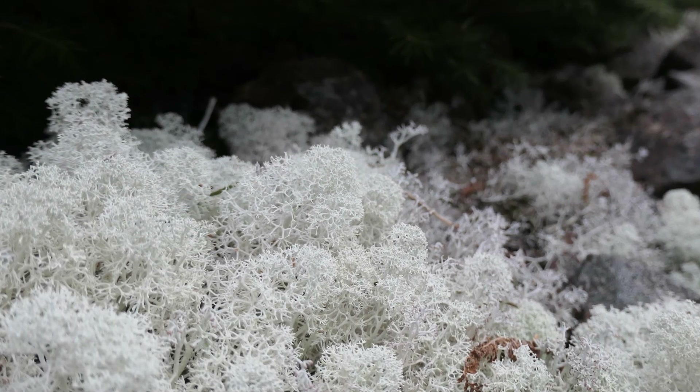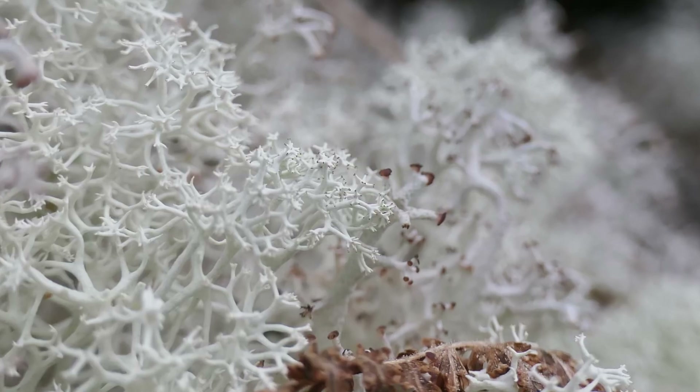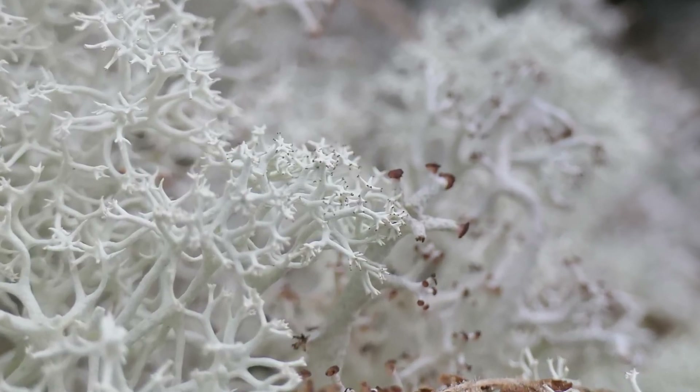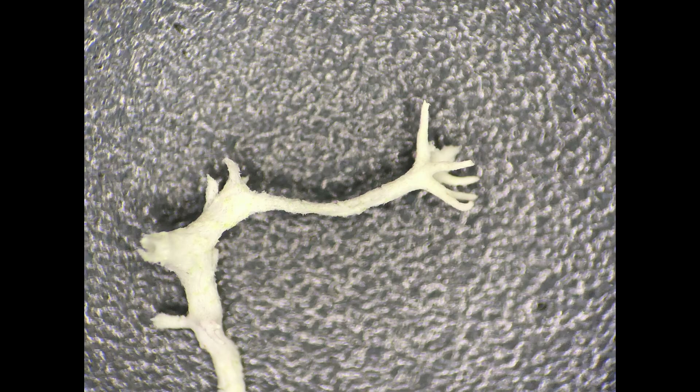Let's begin with the friendly Cladonia rangiferina, the caribou moss. This lichen, which can be made into food or other products fairly easily, is readily recognized by its beautiful snow-white hues and its antler-like branches, seen here under the stereo microscope, upper right center. To the naked eye, these branches might look like the solid growths of plants, perhaps also contributing to its traditional name of caribou moss.